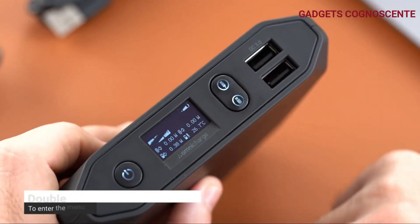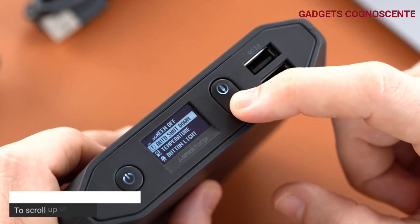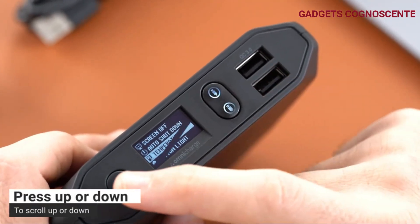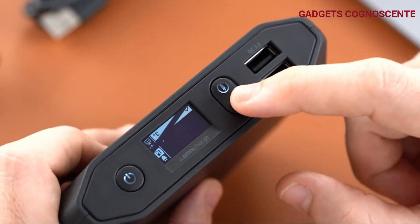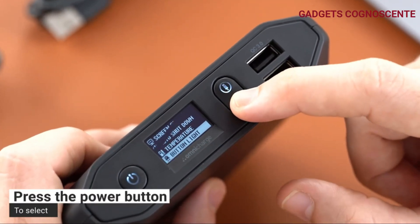Need to transfer files or connect USB devices? No problem. The USB hub mode lets you do just that. Plug your laptop into the hub port and use the USB-A ports or the second USB-C port to connect your external devices.